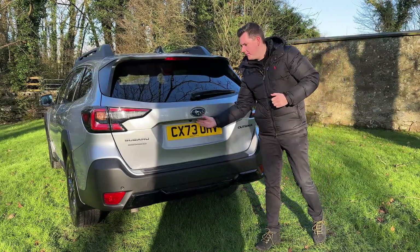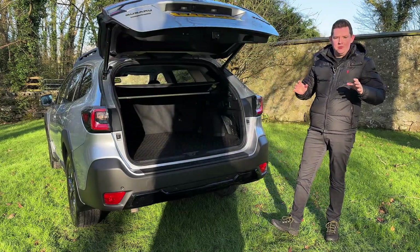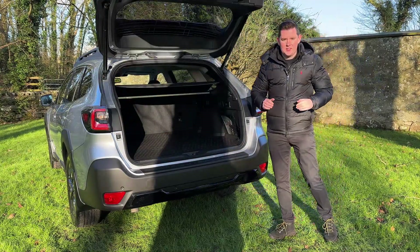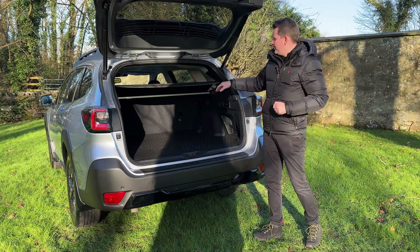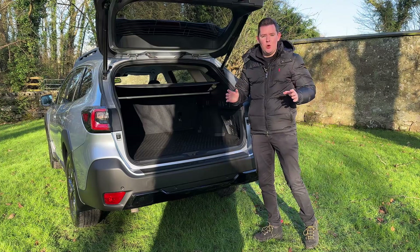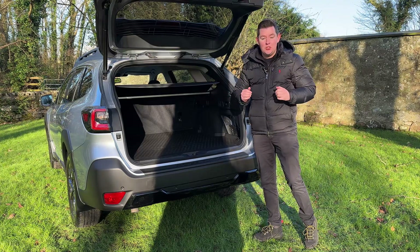Estate cars — load capacity. There is a massive 561 litres of load space in the back of the Outback. If you drop all the seats down, that extends to a humongous 1,822 litres.